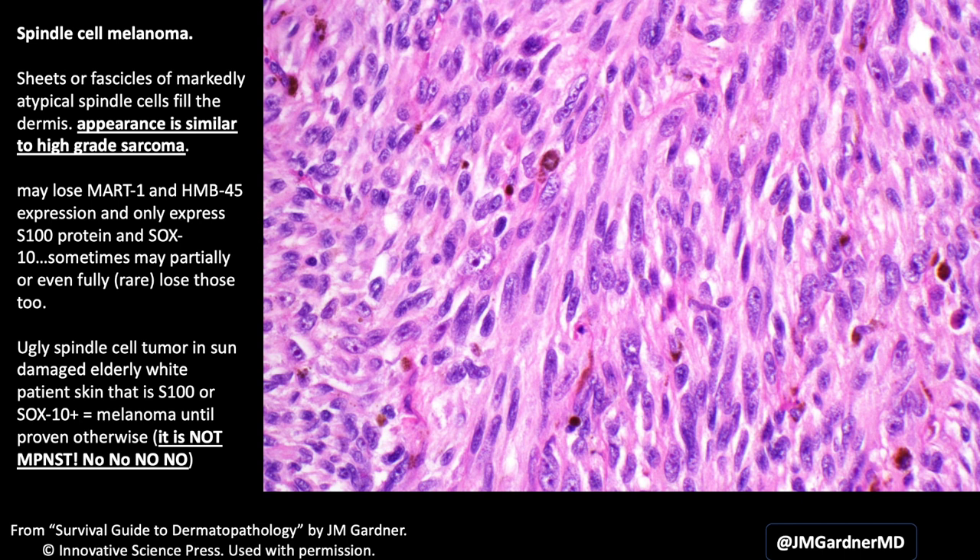Spindle cell melanomas sometimes express MART-1 and HMB-45, but oftentimes they have partial or complete loss of those markers. I regularly see spindle cell melanomas that are only S100 or SOX10 positive, and then people want to call them malignant peripheral nerve sheath tumor — no. MPNST almost never occurs in the skin, and I would never personally call something MPNST in the sun-damaged head and neck of an older person. That is melanoma. Also, MPNSTs usually don't have diffuse strong S100 and SOX10 expression — they're usually either negative or show weak patchy staining, which is paradoxical. I have a full video about MPNST on my channel if you want to learn more.